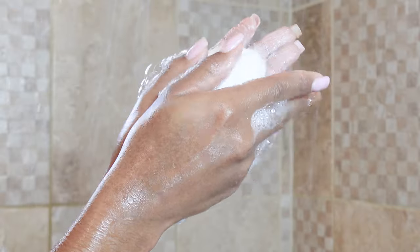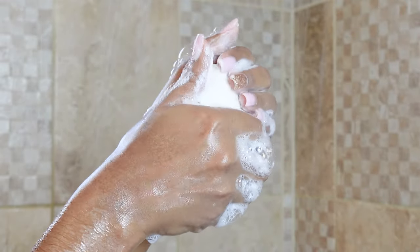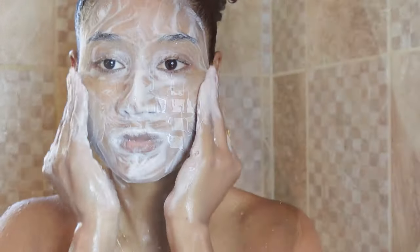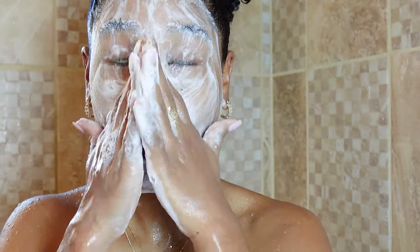Prior to getting my hands on a variety of feminine washes, I used to use this exact same Dove Sensitive Bar Soap to cleanse my lady bits. So that is what I am using in today's video. I really like this soap to clean my downstairs area, and I think you should test it out. No irritation and you will feel fresh all day. In addition to using this soap on my downstairs area, I also trust it enough to use on my face.